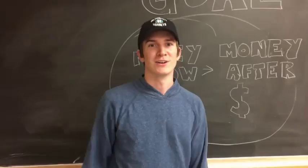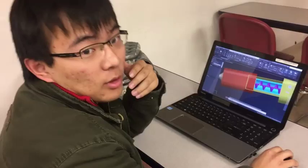I'm Kevin. I'm a mechanical engineer from the University of Oklahoma. Hi, I'm Phu. I'm an electrical engineer from the University of Oklahoma.